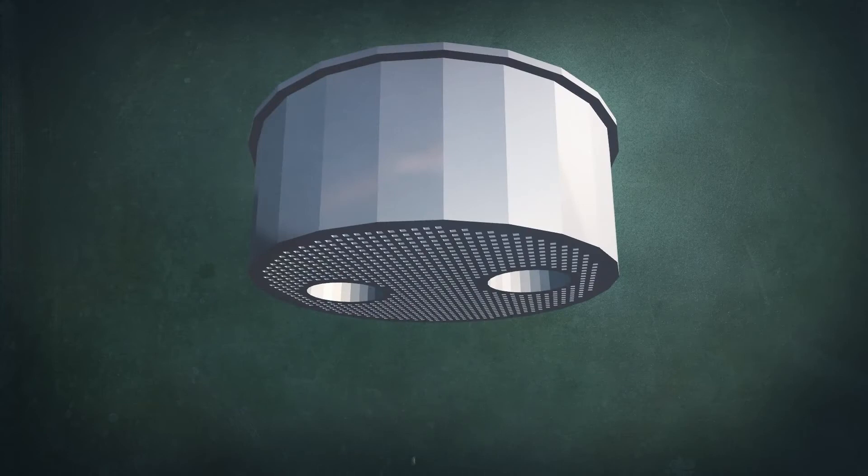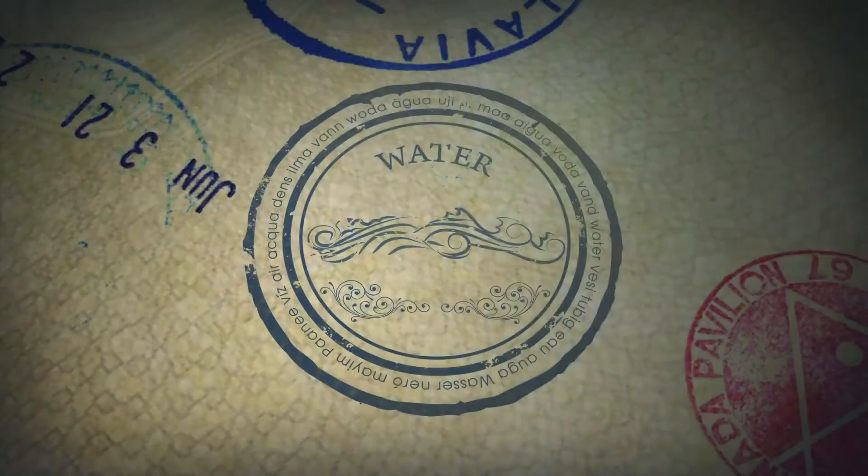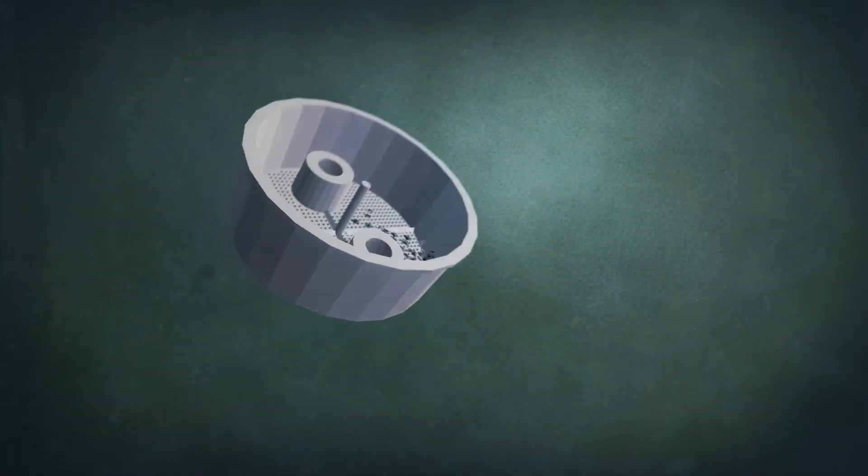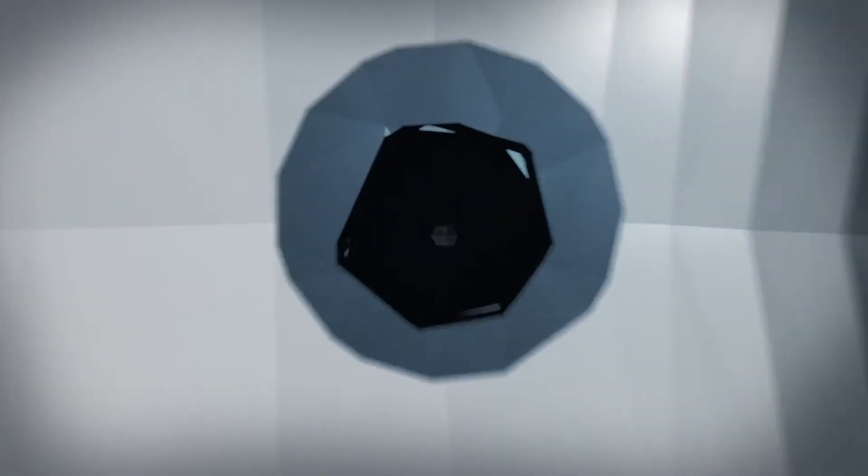A similar scenario plays out when dentists replace amalgam fillings. Many dentists, not realizing the environmental harm, clean out their filtration systems by dumping the captured mercury-tainted sludge down the drain.